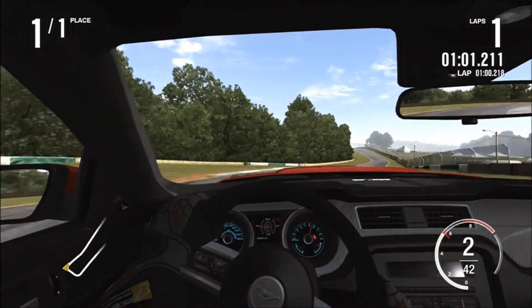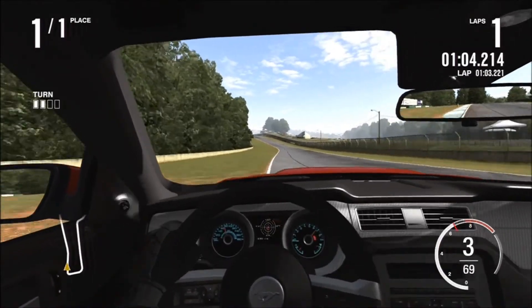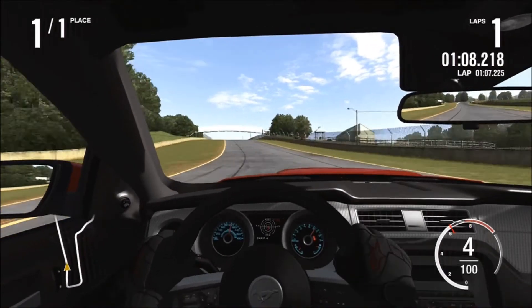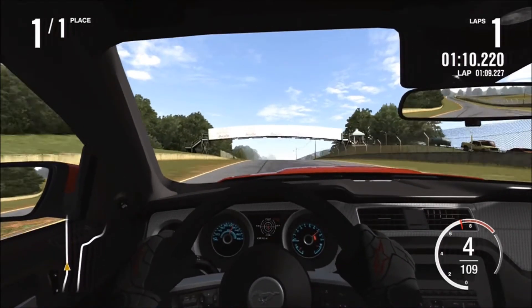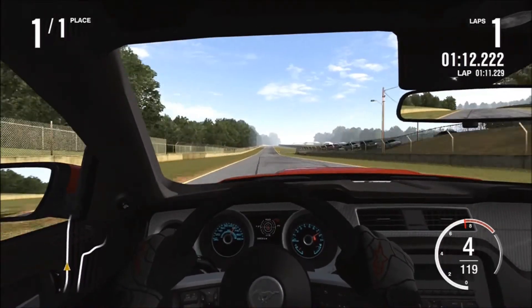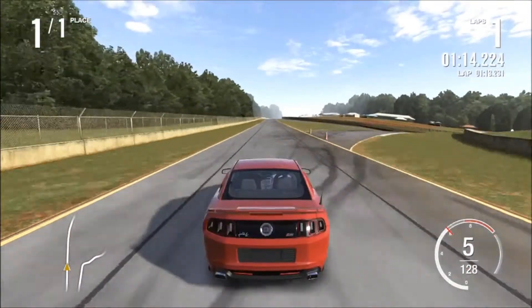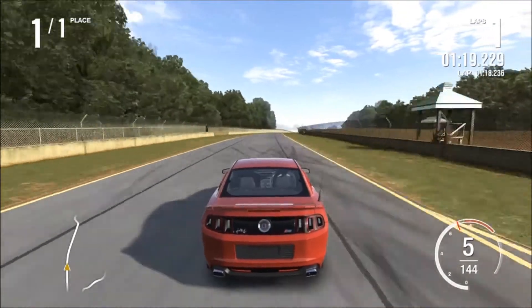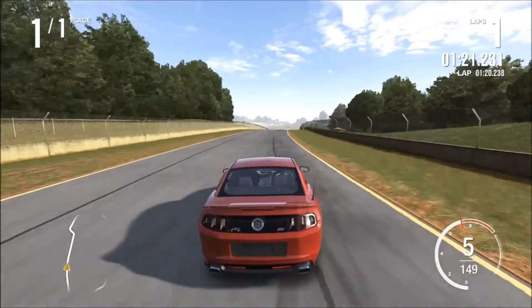But there's good news for all you Mustang loyalists — you can replace this 444 horsepower engine with a Ford stock car engine producing 825 horsepower. It's the race car engine, so basically you can have a 2013 Roush Mustang with a Ford stock car engine.